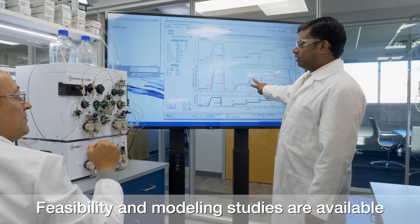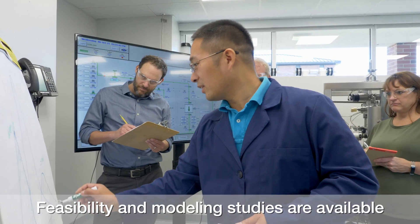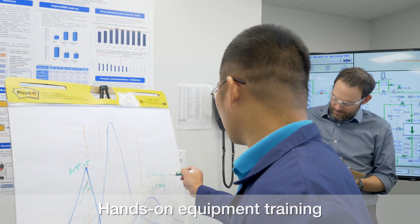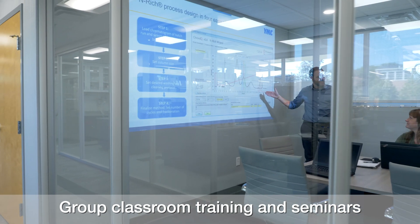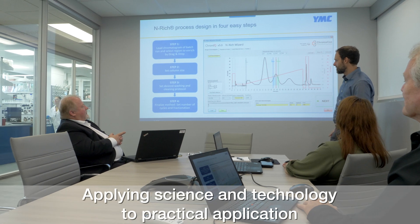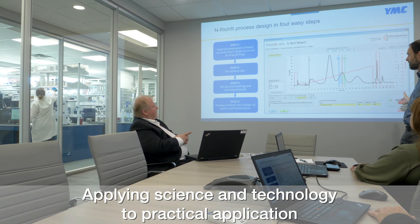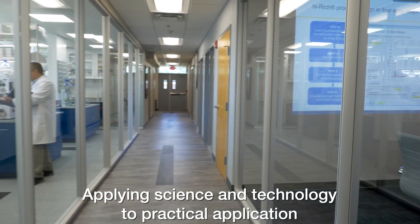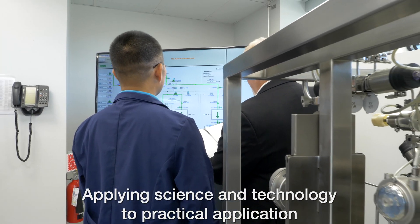Feasibility and modeling studies for these and other operations are available at this or other YMC labs. The hands-on equipment training is complemented by small group classroom training and seminars on a wide variety of topics, ranging from analytical techniques to batch and continuous purification of small and large molecules. The intimate relation between the classroom and labs is a cornerstone to YMC's philosophy of applying science and technology to practical application.